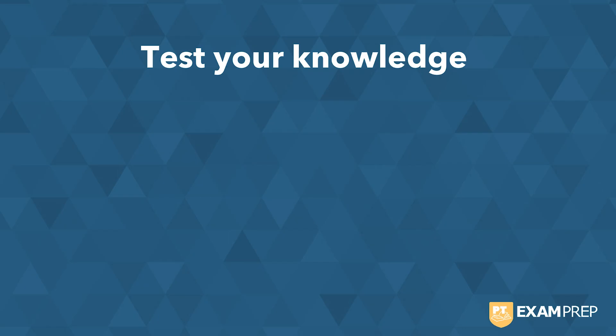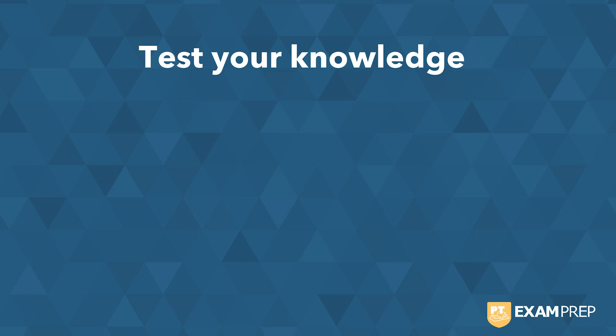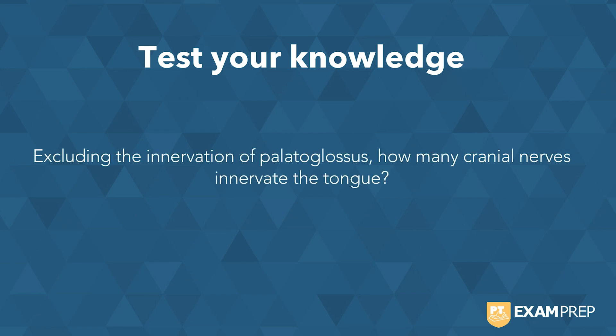Hello and welcome to Study Topics. This week we'll be covering the cranial nerve innervation to the tongue. Let's start by seeing how you do with a question: excluding the innervation of palatoglossus, how many cranial nerves innervate the tongue? Feel free to pause as you work through this question.